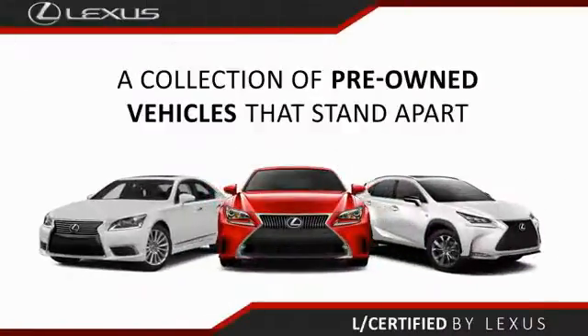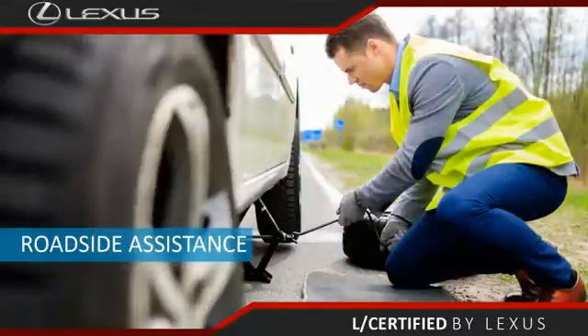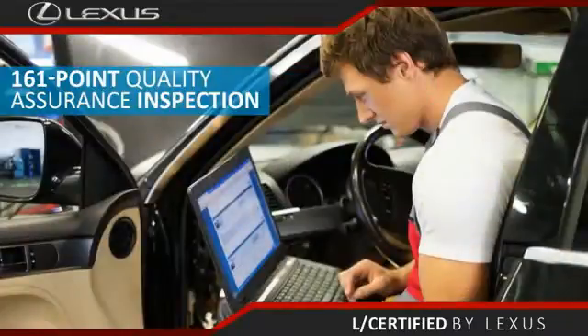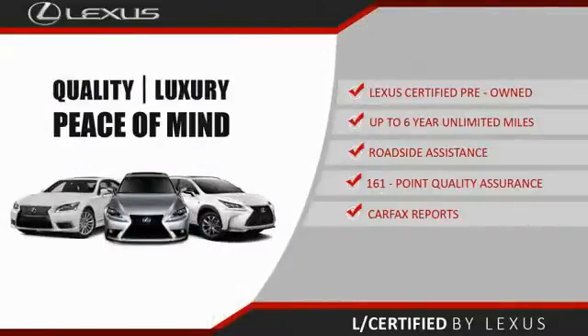Only the best pre-owned Lexus vehicles qualify for the Lexus certified pre-owned program — up to 6 years unlimited warranty, roadside assistance, and a 161-point quality assurance inspection. You can have total peace of mind. Ask your dealer for details about the Lexus certified pre-owned program.